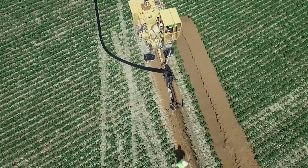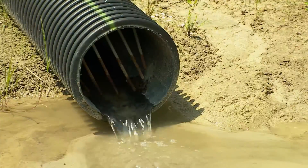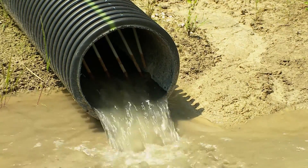Being a good environmental steward and also a good farmer — they're not mutually exclusive. We think they can go hand in hand, and this is an example of one of the ways that can happen.